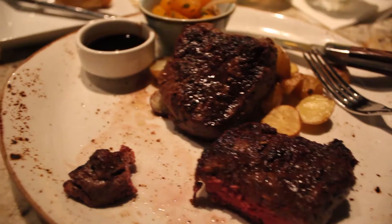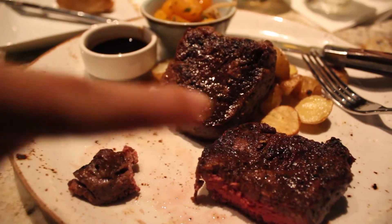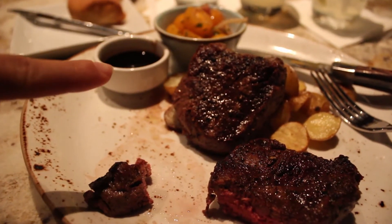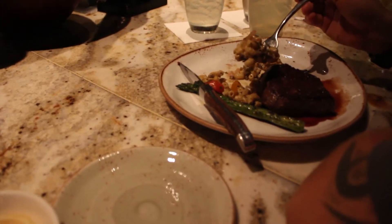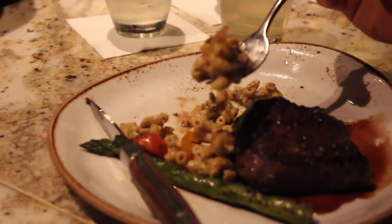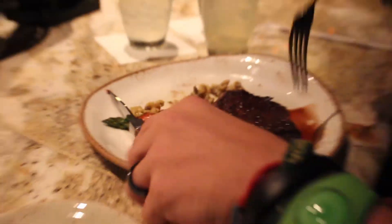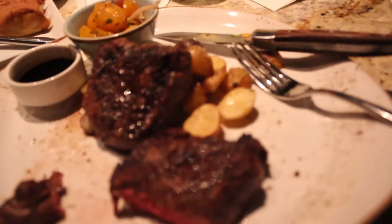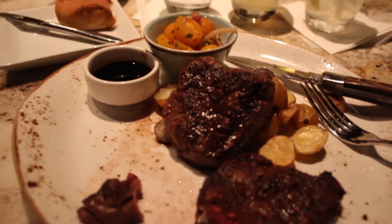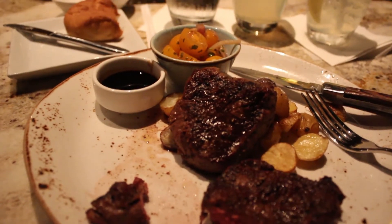I got the filet mignon with some roasted potatoes because of my gluten allergy, some tomatoes and onions, and a red wine sauce to go with my filet mignon. Zach also got the filet and he took my asparagus — I don't like asparagus — and he also got some mac and cheese, and tomatoes and onions as well. So far everything is delicious. I love my little potatoes and the sauce is separate, which makes me feel a lot better. It's delicious — I absolutely love it.